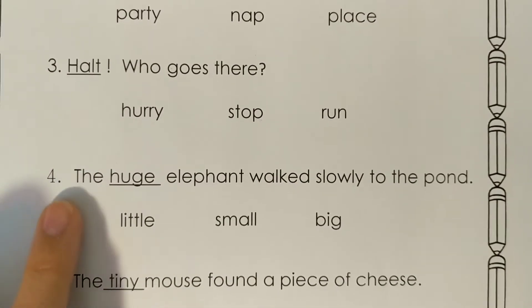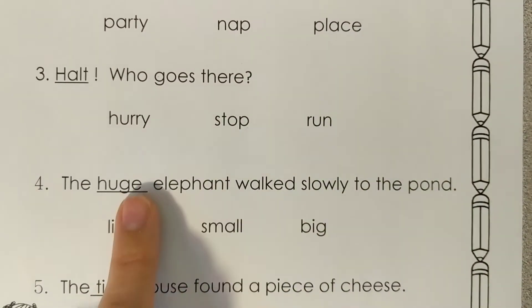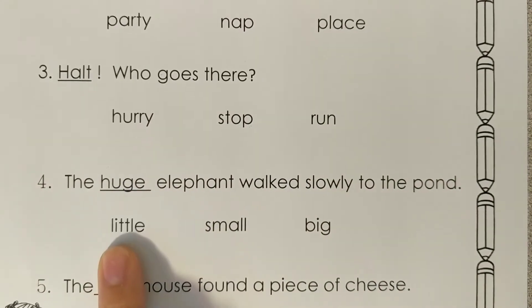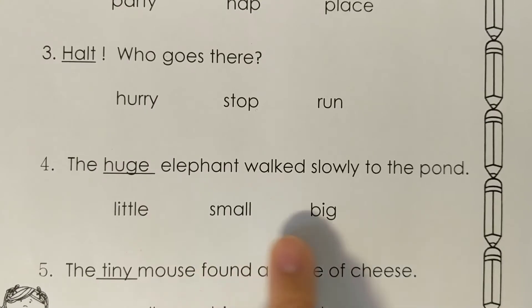Number four: the huge elephant walked slowly to the pond. What does the word huge mean? Does it mean little, small, or big?